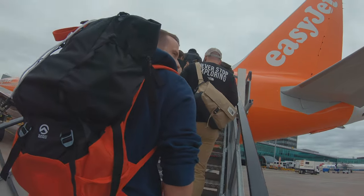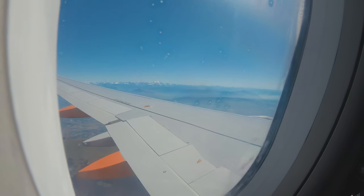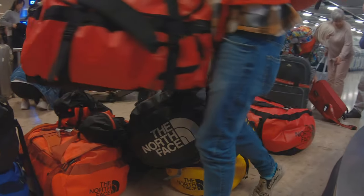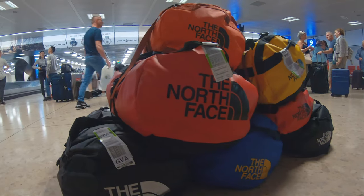In September 2019, eight Ellis Brigham team members from stores across the UK took on the challenge of summiting Mont Blanc whilst testing out the new FutureLight collection from The North Face.